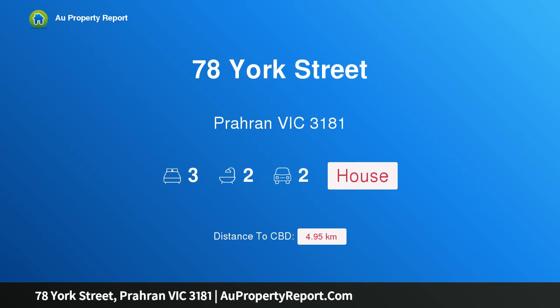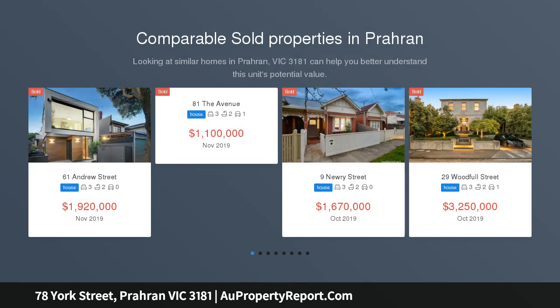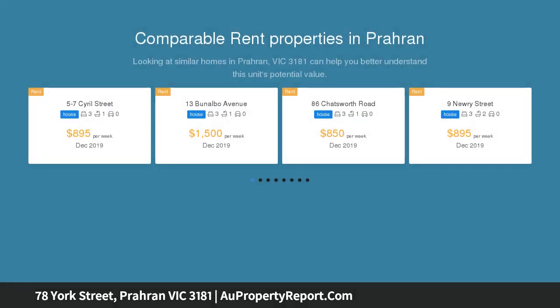I am glad to introduce property 78 York Street, Armadale Victoria 3181. A sensational renovation and extension designed by architect David Lark has transformed this classic double-fronted Victorian residence into a stunning contemporary domain.